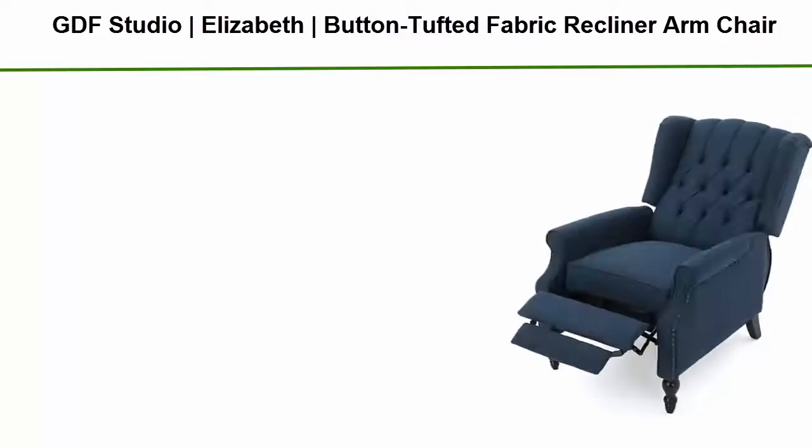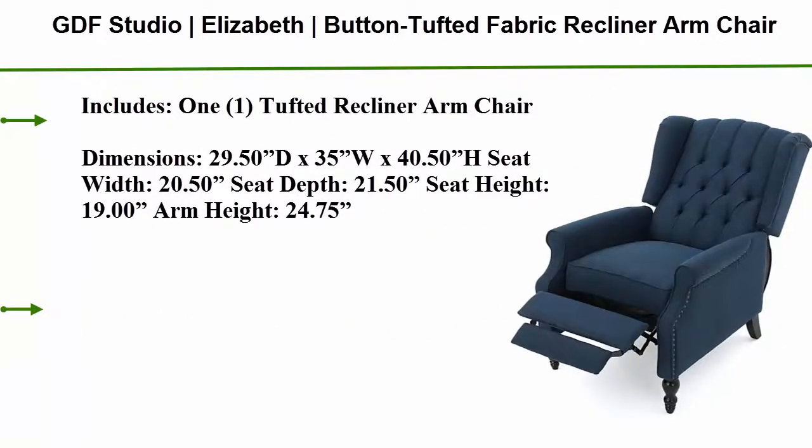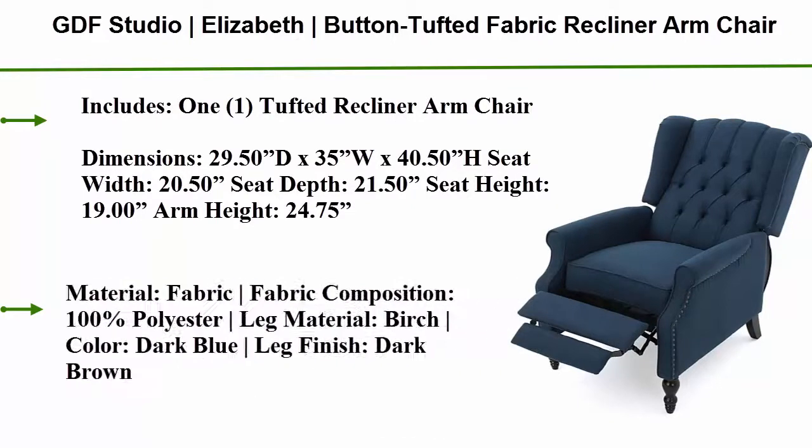Top 5: GVF Studio Elizabeth Button Tufted Fabric Recliner Armchair in Dark Blue. Dimensions: 29.50D x 35W x 40.50H. Seat Width: 20.50 inches. Seat Depth: 21.50 inches. Seat Height: 19.00 inches. Arm Height: 24.75 inches. Material: Fabric, 100% Polyester. Leg Material: Birch. Color: Dark Blue. Leg Finish: Dark Brown.